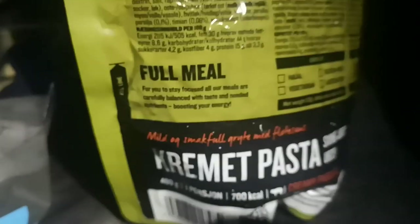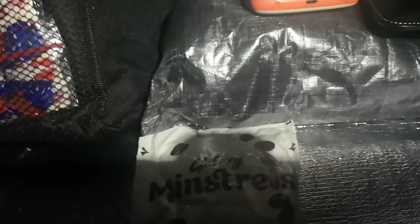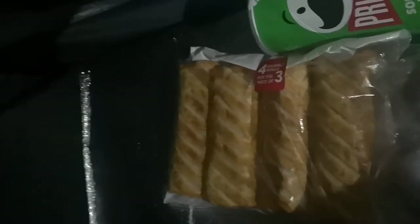There we go — that was tea. Cremette pasta, bloody good. I think I over-watered it though — definitely went above the fill line. Brew's about a third drunk. And then for treats: a packet of Minstrels, I've got some Pringles, some red sausage rolls, and some ice buns.